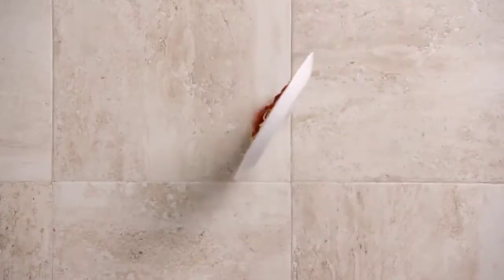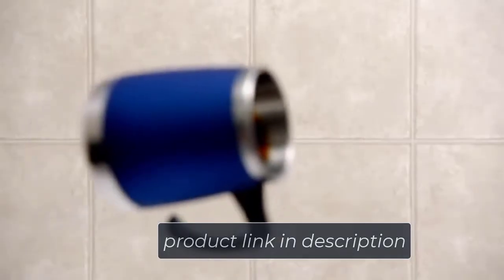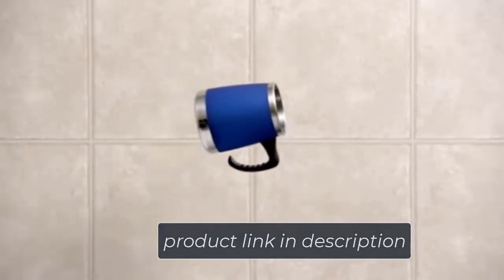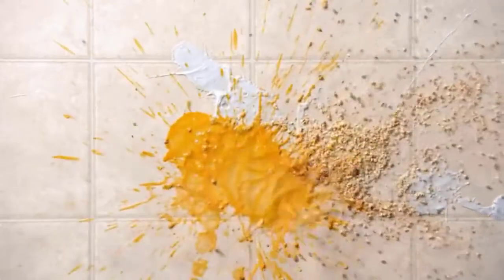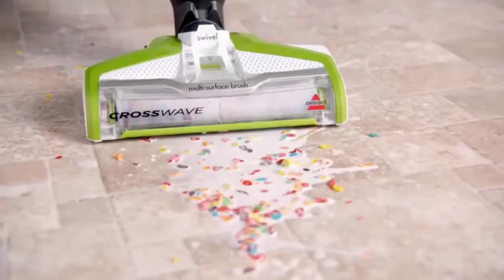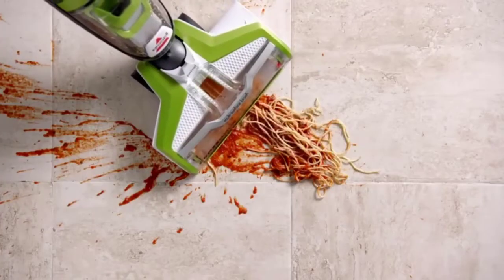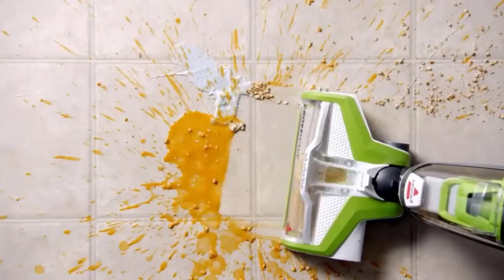No matter what surface you use it on — mats, carpet, hard floor, tile, or hardwood — you will get a supreme finish with its 4.4-amp power rating. Vacuuming and washing can both be run at the same time, saving you time. The dual multi-action brush roll features innovative microfiber and nylon brushes which pick up dry debris instantly to protect you from double hardship.